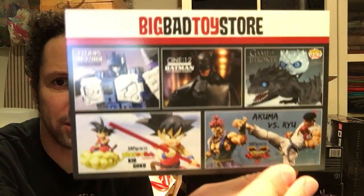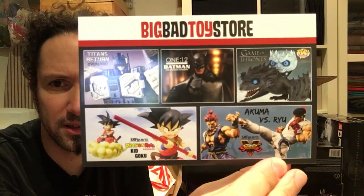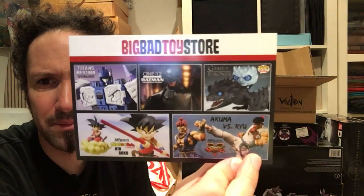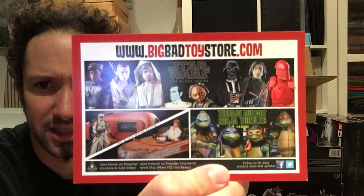I'm not going to be opening anything on camera here — I just want to show you everything. We do have the latest Big Bad Toy Store postcard: Son Goku — Kid Goku — Akuma vs. Ryu from Street Fighter, some Game of Thrones stuff, some Batman stuff, and Overlord from Titans Return. We've also got some Star Wars Black Series stuff.